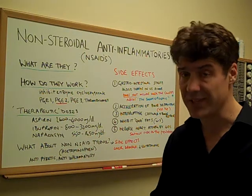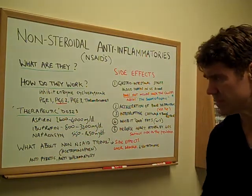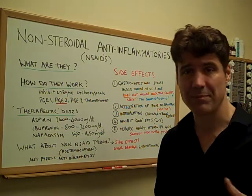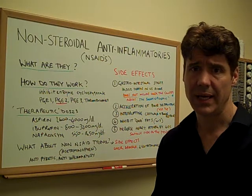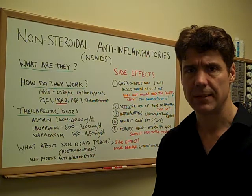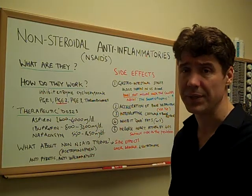Now, what about acetaminophen, commonly known as Tylenol? It acts as an antipyretic — a fancy name meaning it reduces fever — and it also acts as an anti-inflammatory. Most studies show it has good effects in bringing down temperature and also some anti-inflammatory benefits.